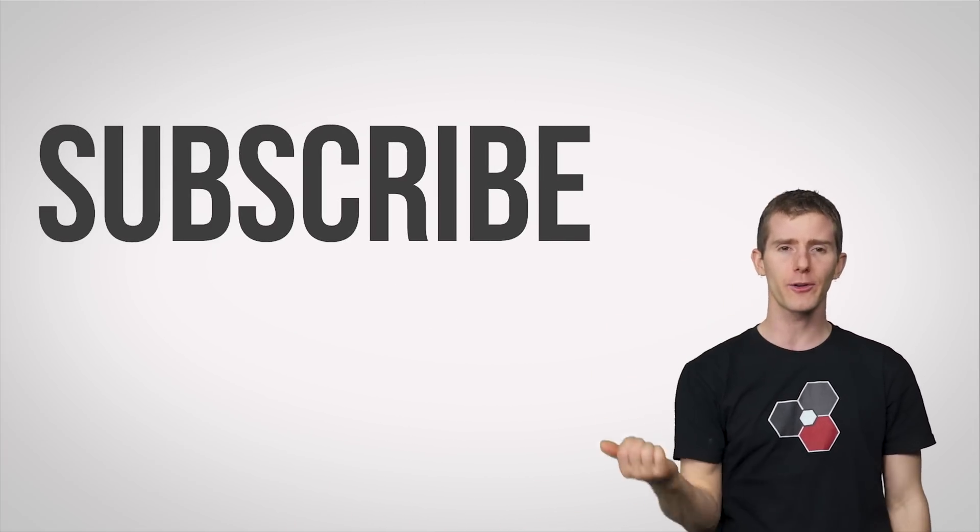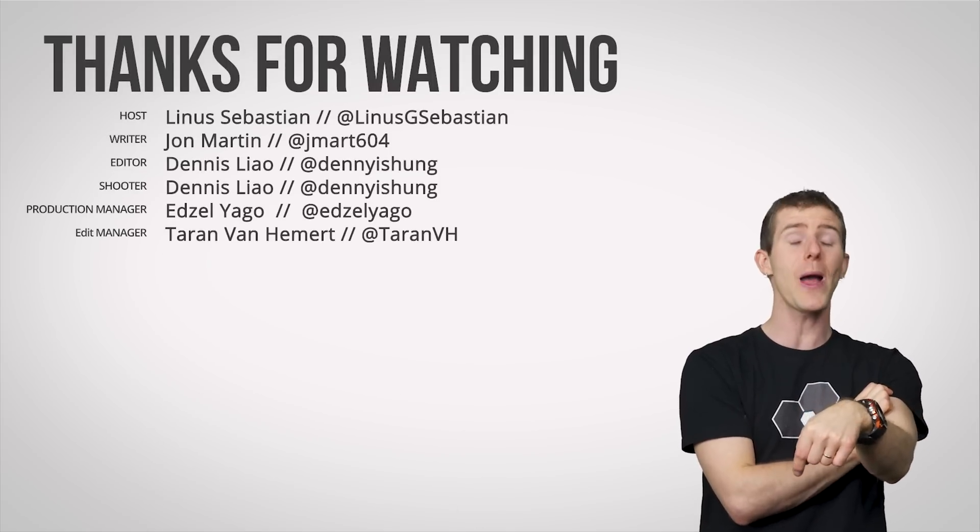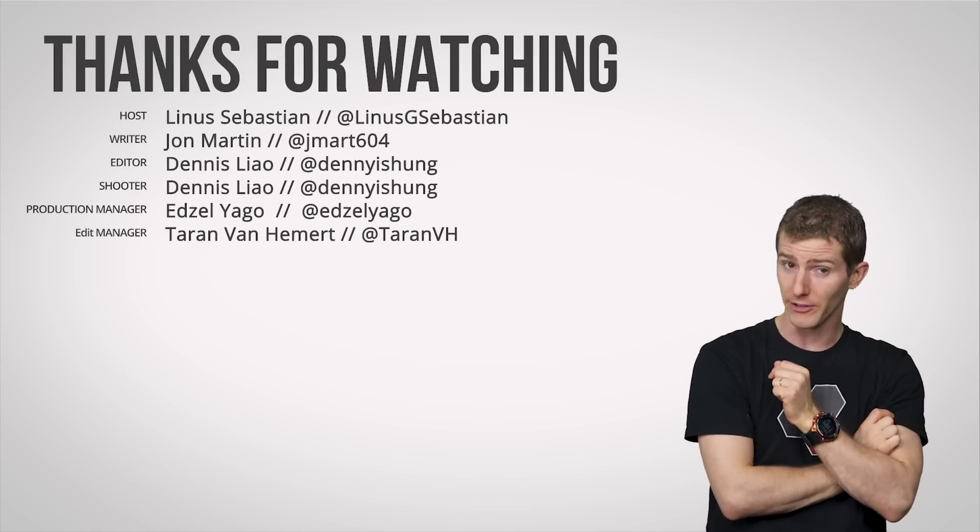Thanks for watching, guys. Like, check out our other channels, and leave a comment if you have a suggestion for a future video. Don't forget to subscribe and hit the notification bell while you're at it.